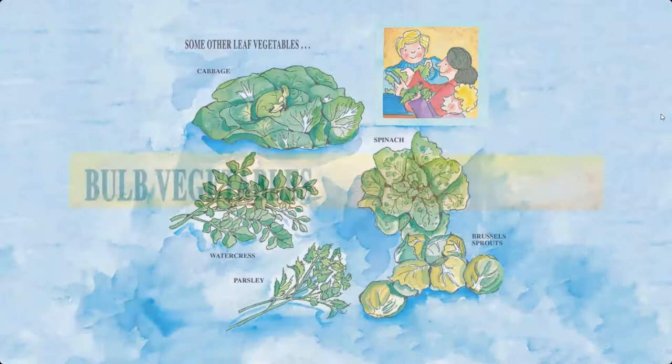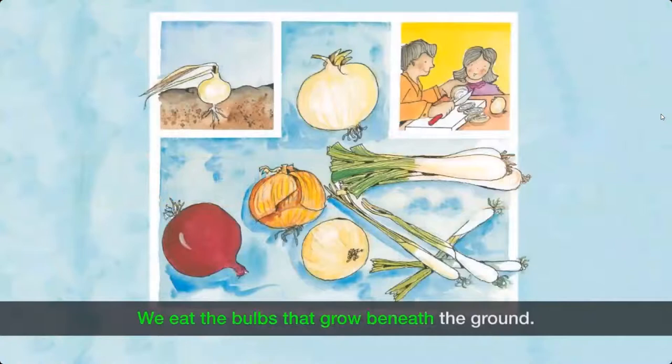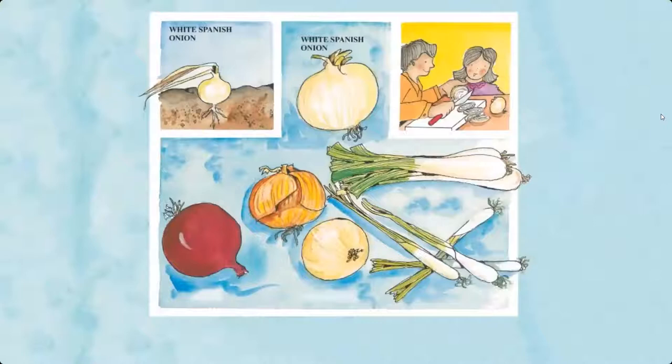Bulb vegetables — we eat the bulbs that grow beneath the ground. Examples include white Spanish onion, red globe onion, yellow globe onion, and sweet Vidalia onion. Some other bulb vegetables include leeks and scallions.